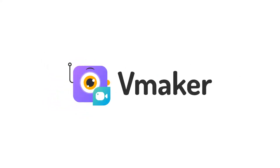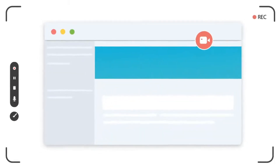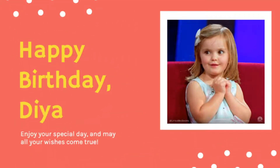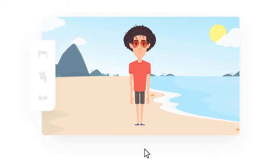With Vmaker, you can record your screen, webcam, or both. Trim, crop, add new scenes, or turn your existing presentations into videos. You can also add graphics, animations, or your own animated characters to create an engaging learning experience.